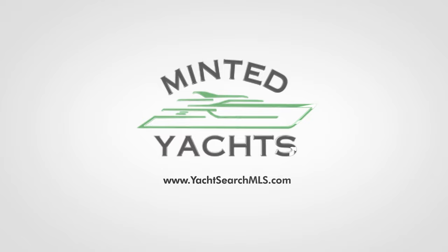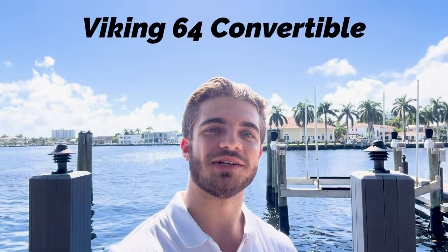Welcome back guys, John with Minted Yachts here. Today we're going to be going over the Viking 64C, also known as the Viking 64 Convertible. This is a beautiful boat and is a great buying opportunity right now. There are currently a few on the market ranging from a 2007 around $1.2 million all the way up to the brand new 2024 going for over six million dollars.